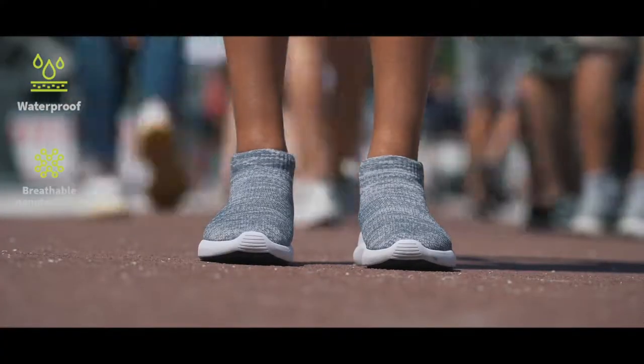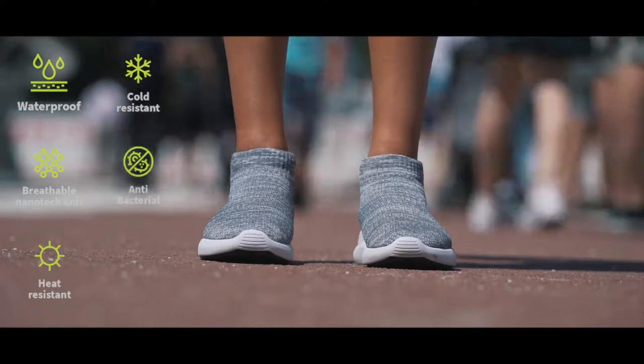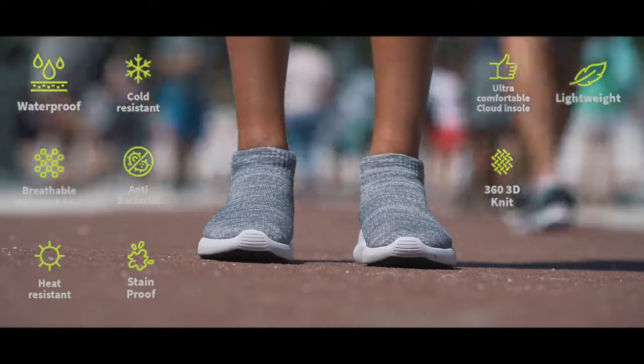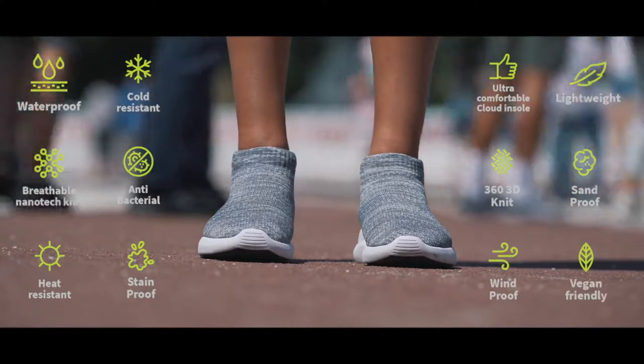Waterproof. Breathable nanotech knit. Heat resistant. Cold resistant. Antibacterial. Stainproof. Ultra comfortable cloud insole. Lightweight. 360 3D knit. Sandproof. Windproof. Vegan friendly.